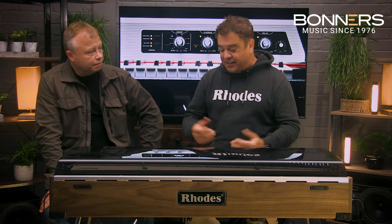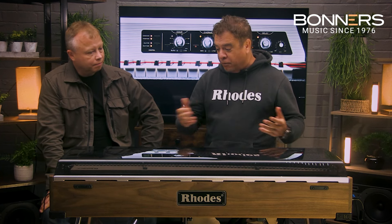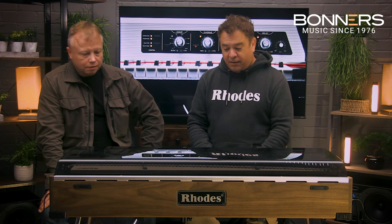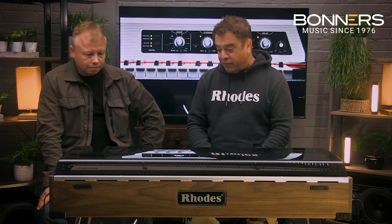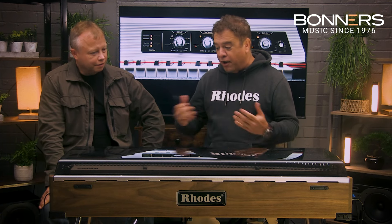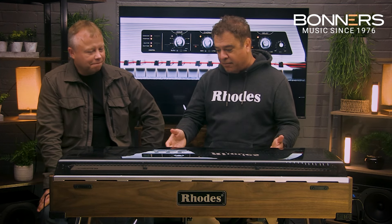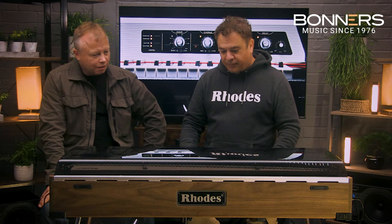Dan heads up the factory in Leeds, which is where our operations are now. Dan is very largely responsible for the Mark 8 you see before us today, which is in my personal opinion the best Rhodes electric piano ever made. I've played them all and I own a few myself, but I always gravitate back to the Mark 8 because it's just such a wonderful machine.